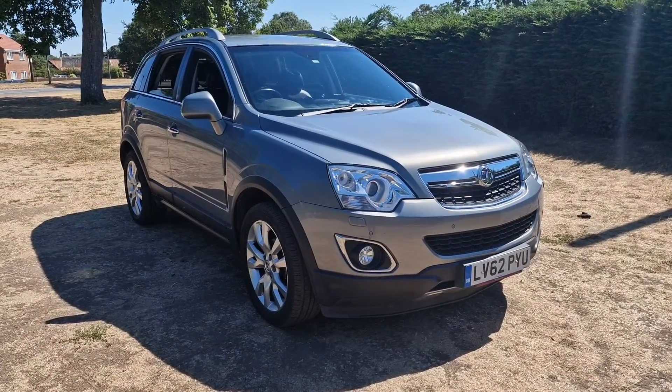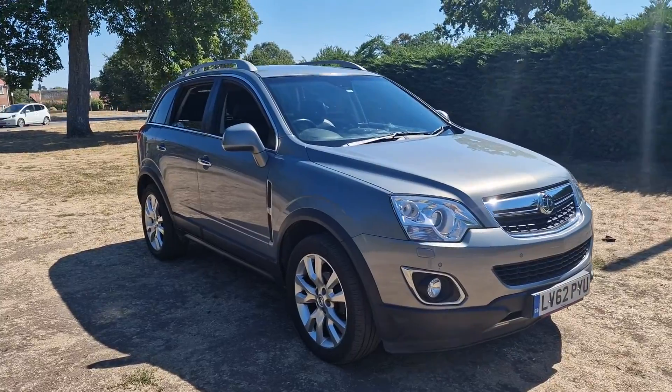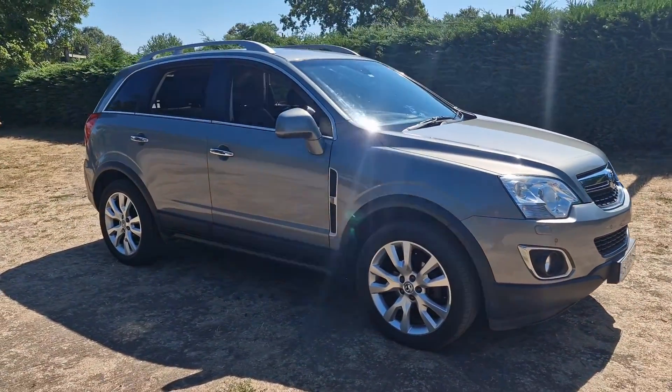Welcome to Breckland Vehicle Specialists. Just doing a quick walk around video of the Vauxhall Antara we've just had come into stock.